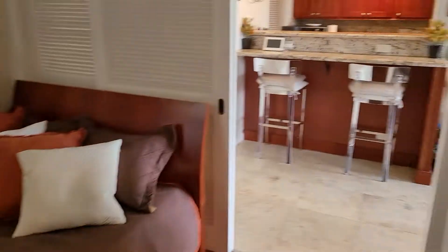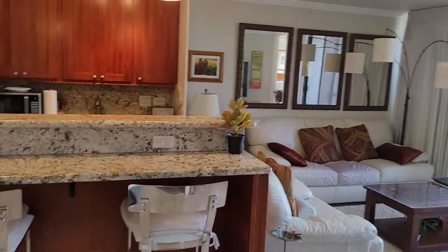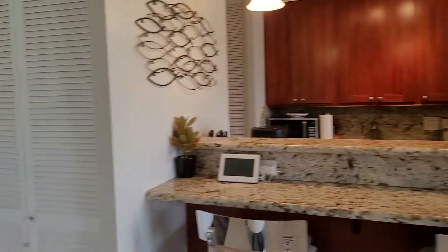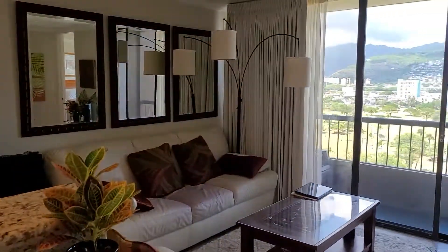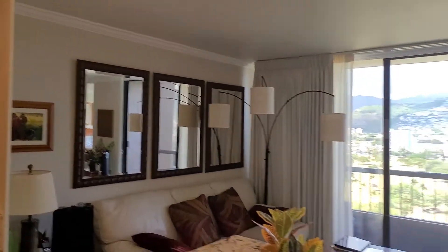So we're at the Monta Vista in Waikiki, 320 Liliokalani Avenue, Honolulu, Hawaii, 96815. This is number 1805 in the Monta Vista.